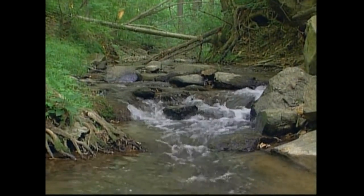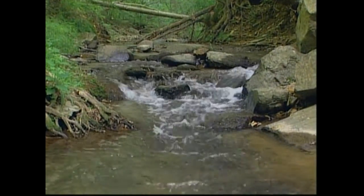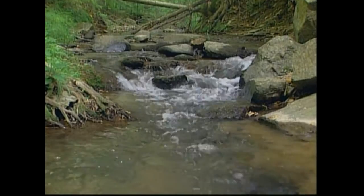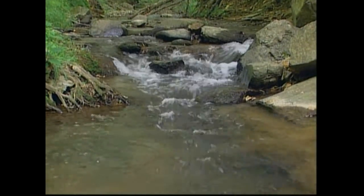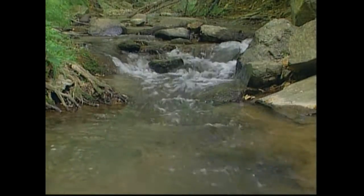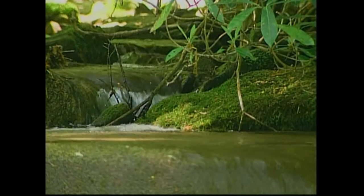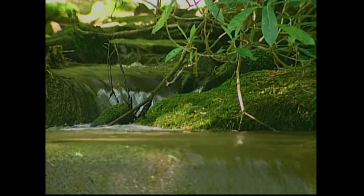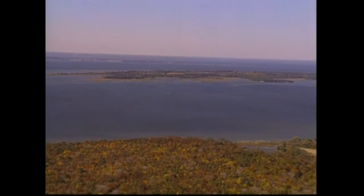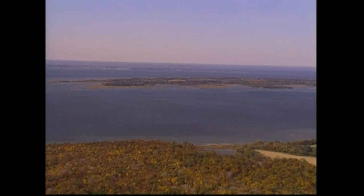The system of streams that runs throughout Maryland is much more complex than can be realized with only a glance. By taking this brief look we can begin to understand the delicacy of Maryland's flowing water ecosystems and can ensure their health for our use and for the sake of one of our most valuable aquatic resources, the Chesapeake Bay.